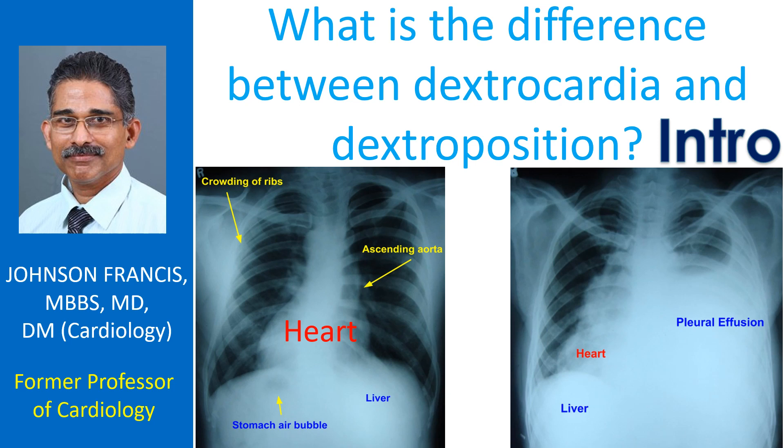Dextrocardia means the heart is situated on the right side of the chest instead of the left, as a birth defect.